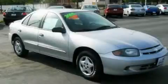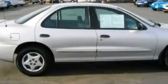This is a 2005 Chevrolet Cavalier. It features a 2.2-liter four-cylinder engine and an automatic transmission.